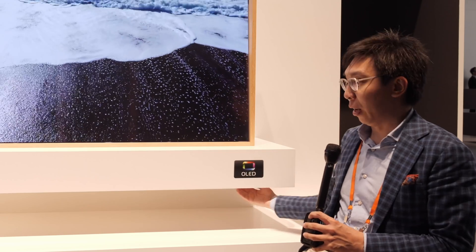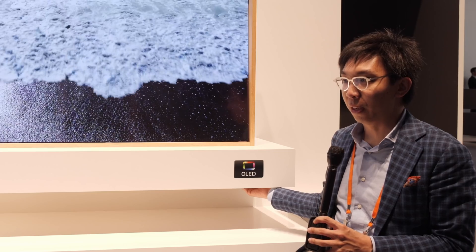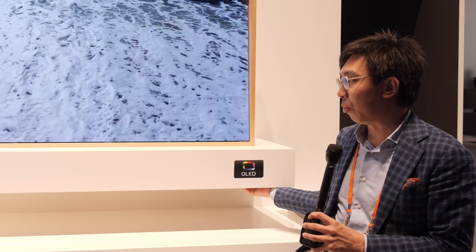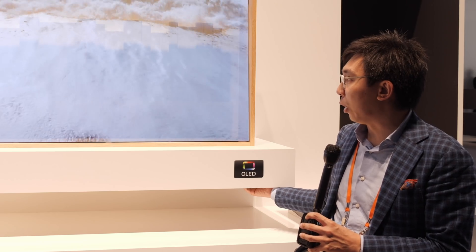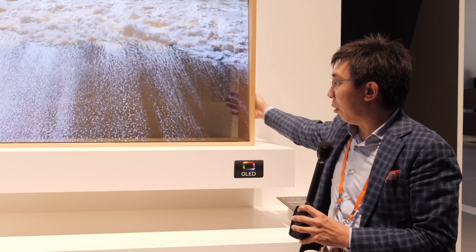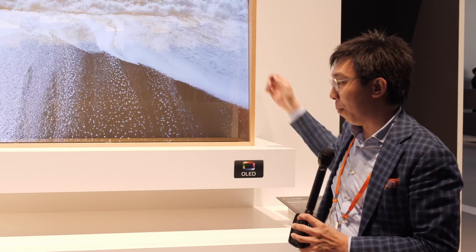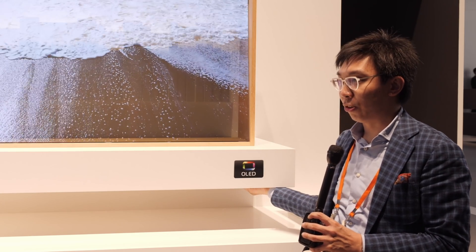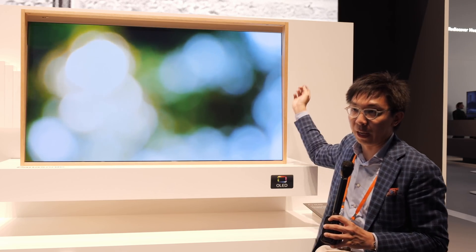I'm going to try and switch off the dimming layer — it involves feeling down below and pressing a button, something I'm not really very good at. But if I press this button here, it will disable the dimming layer, and you can clearly see my hand behind the screen now. If I switch it back on, then my hand won't be as apparent.